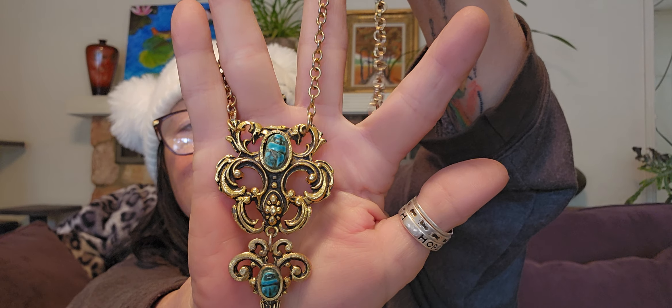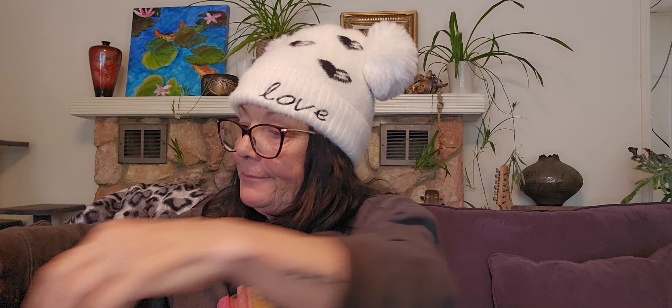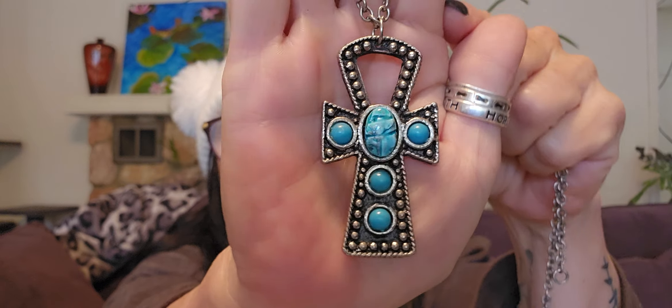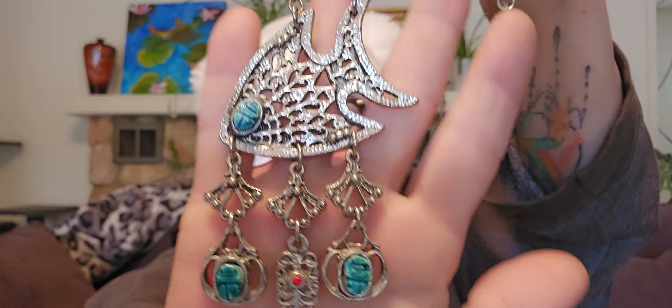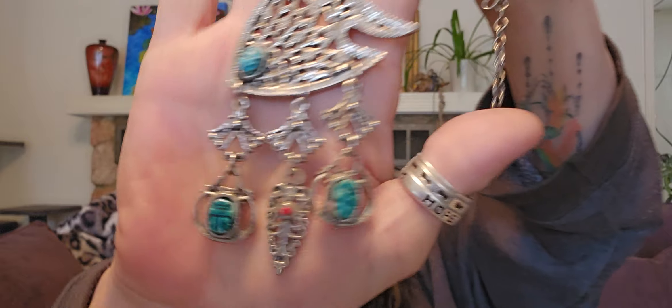I got this gold tone one — it's got scarabs in there. That's a neat necklace. And I got this one too, with the ankh and the scarab — another costume jewelry piece. And yet another with the fish and the scarabs. I thought that one was fun — different. Costume jewelry.